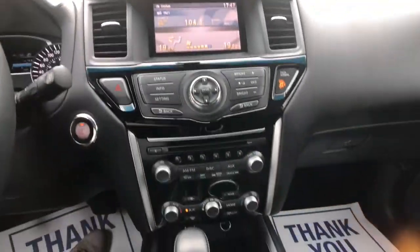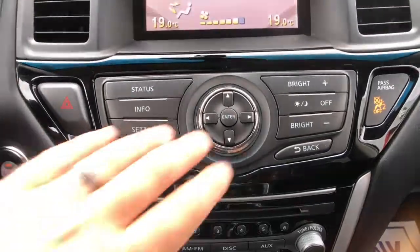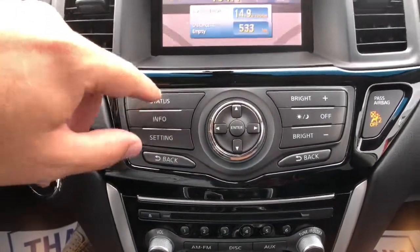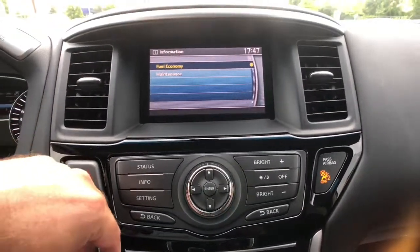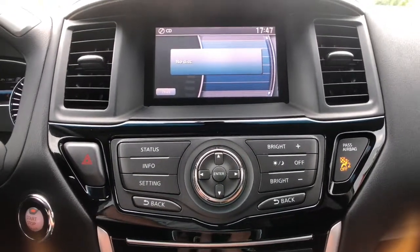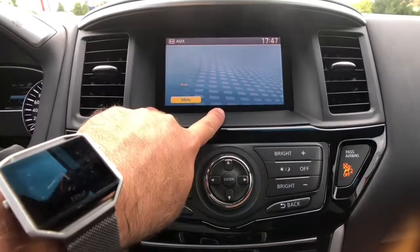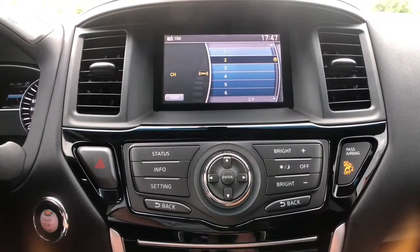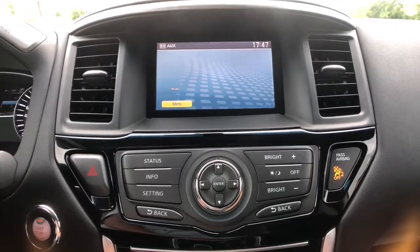Moving over to the infotainment and climate control area, this is where your information system is taken care of. It's got a big iDrive-style wheel with easy-to-use buttons. You can get vehicle status for things like fuel economy. You've got AM and FM presets, CD, and with the auxiliary inputs you've got the ability to watch DVDs up here because it has actual AV inputs. It's also got Sirius XM satellite radio and USB inputs as well.